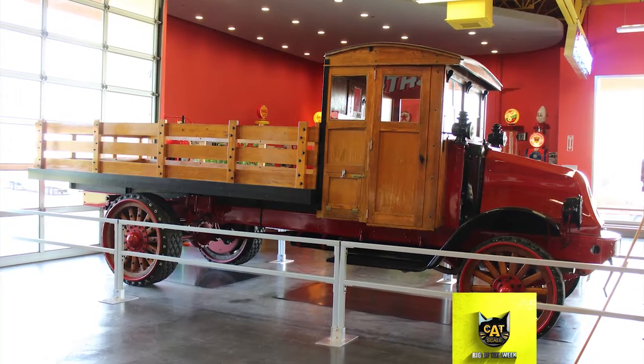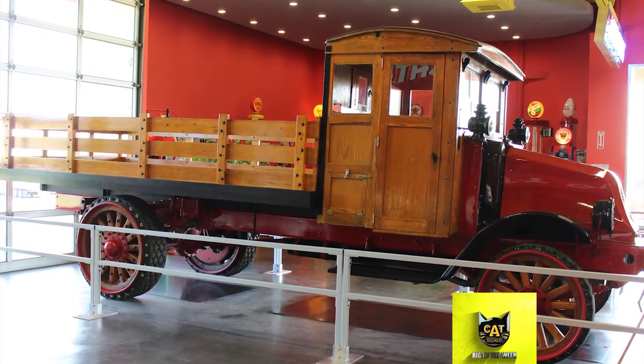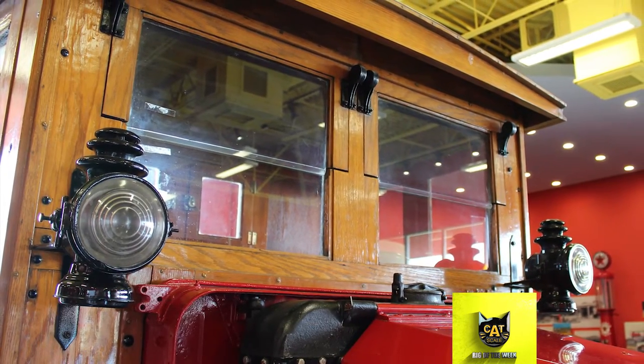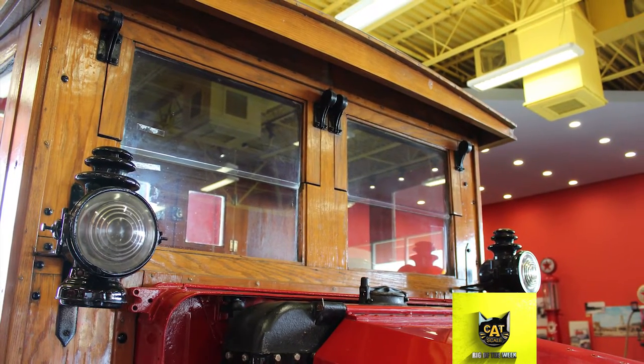The previous owner was Kurt Fischer of Mankato, Minnesota. He bought it at an estate sale in New Ross, Indiana. It had been restored 25 years prior, but he did some more restoration after he bought it. The Iowa 80 Trucking Museum purchased the truck in November of 2020.